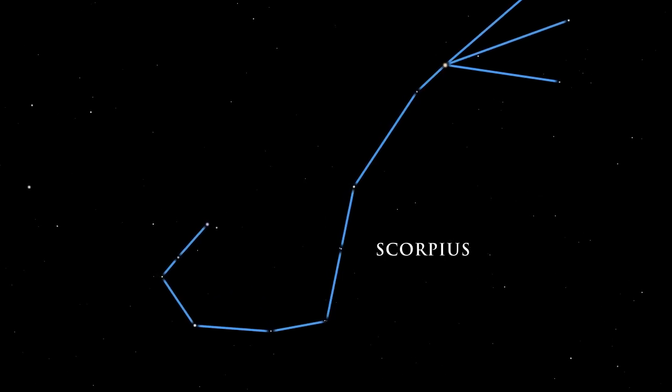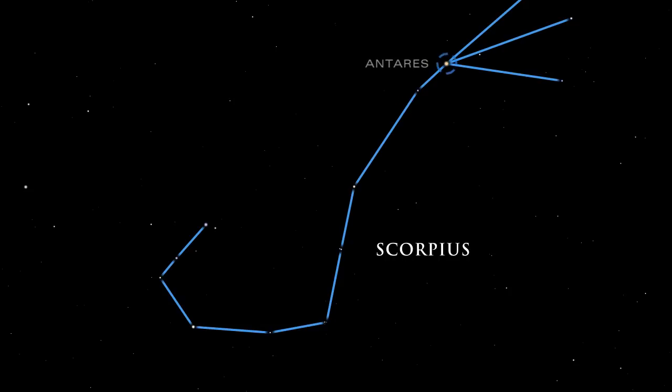Its head, curved tail, and venomous stinger are prominent. At the scorpion's heart lies a reddish star whose color closely resembles that of Mars, known to the Greeks as Aries. Ancient Greek stargazers, contemplating these two crimson objects, named the star Antares, which means rival of Aries.